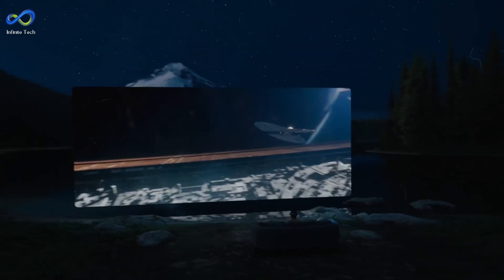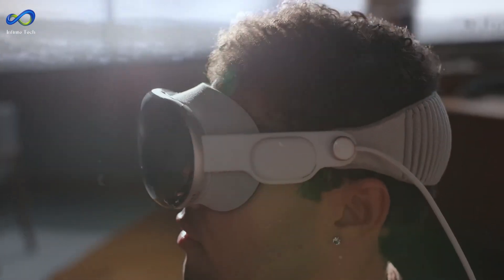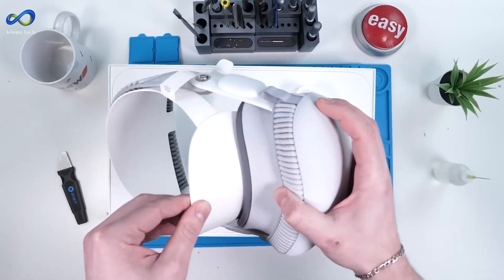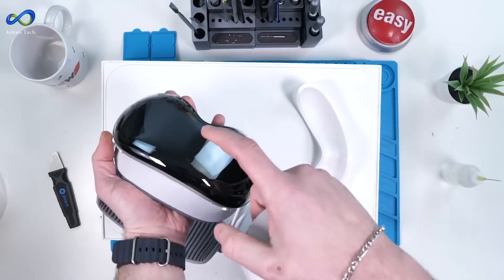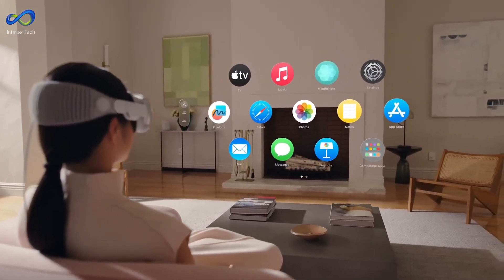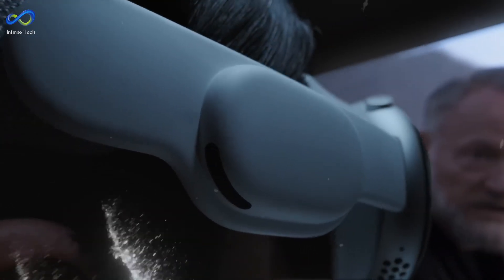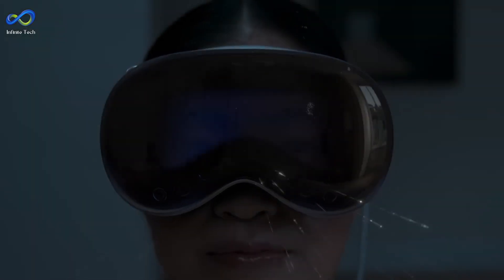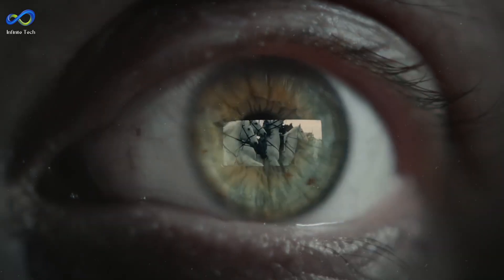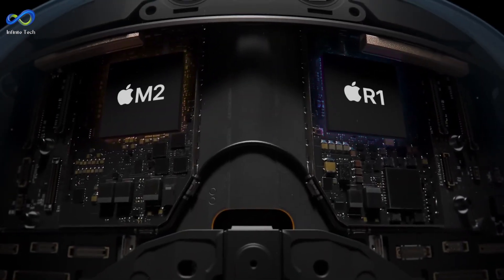Notably, it boasts a robust construction with a metal and glass composition, featuring a precisely machined aluminum frame and strategically placed fans. The right side accommodates a digital crown, akin to an Apple Watch, and a single large button on the opposite side. Speakers are incorporated into pods with downward-facing grills. The front is dominated by a substantial piece of glass housing an outward-facing display and an array of sensors, including infrared illuminators, LiDAR scanners, and RGB cameras, all driven by M2 and R1 chips.